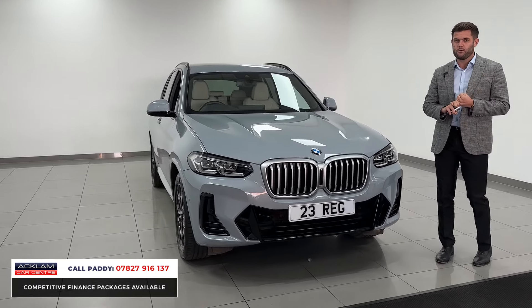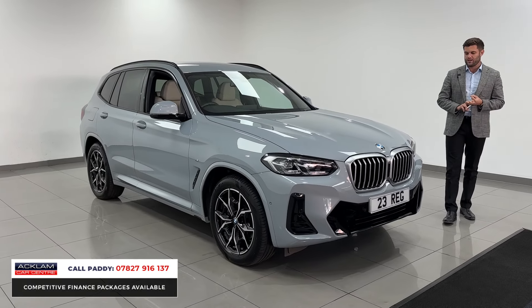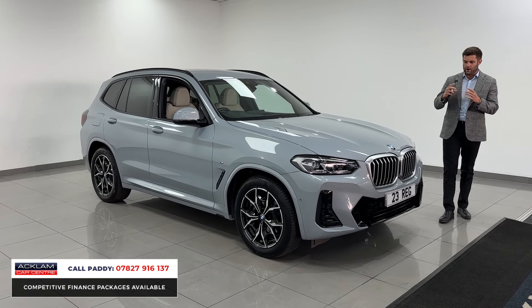So Brooklyn Grey — no matter what BMW we get that in, it's an instant seller. This being a 23 plate with just under 9,000 miles and in an M Sport variant will be exactly the same. The Brooklyn Grey for me just really sets off the similar pastel palettes that are out there.